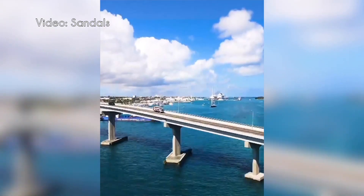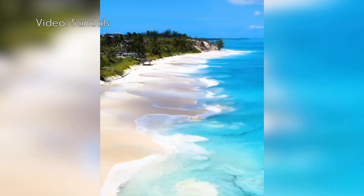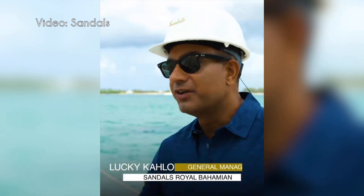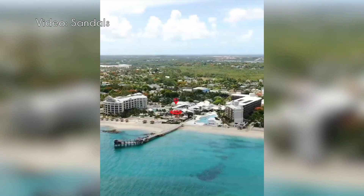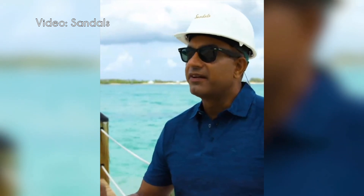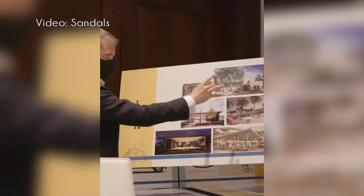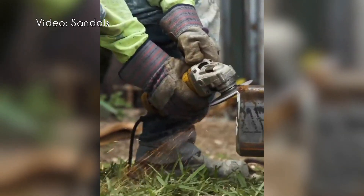Sandals Royal Bahamian is in the Bahamas, specifically Nassau. It's one of two Sandals properties there — the other being Sandals Emerald Bay, which is on a completely separate island. This resort has undergone a multi-year, multi-million dollar renovation, and you can definitely tell.